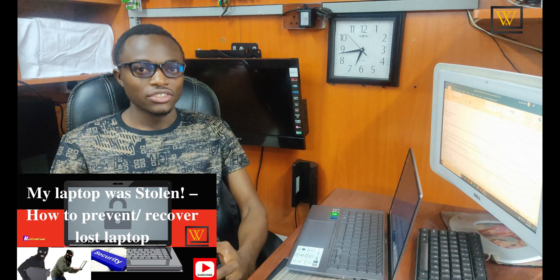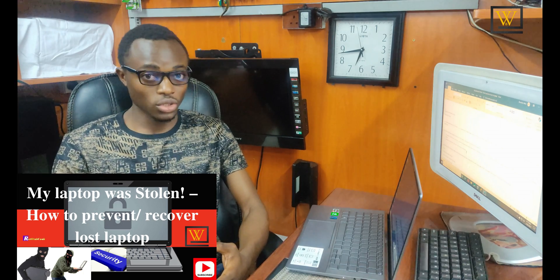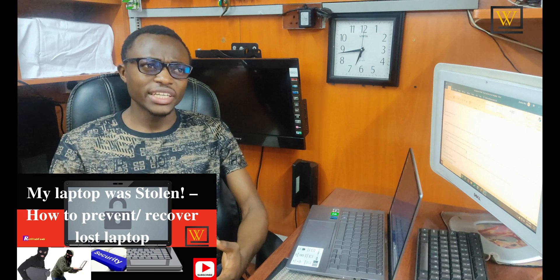Hey, what's up? Rattroptech here with another video. So recently a friend of mine asked me if I could help him recover his laptop because someone had stolen it. I wasn't sure about getting the laptop back because I had a similar experience like two years ago. So in this video, I'm going to give you two categories.